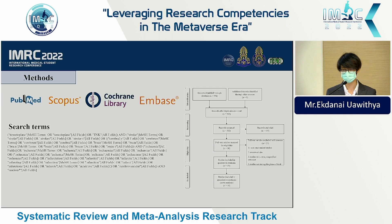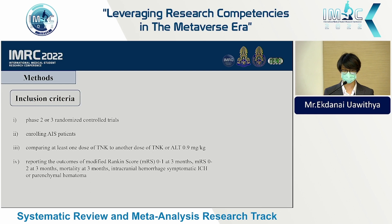This is our full search term and our PRISMA flow diagram. The inclusion criteria were phase two or phase three randomized controlled trials enrolling acute ischemic stroke patients comparing at least one dose of tenecteplase to another dose of tenecteplase or alteplase, and reporting outcomes of mRS 0–1, mRS 0–2 at three months, mortality at three months, intracerebral hemorrhage, and symptomatic intracerebral hemorrhage.